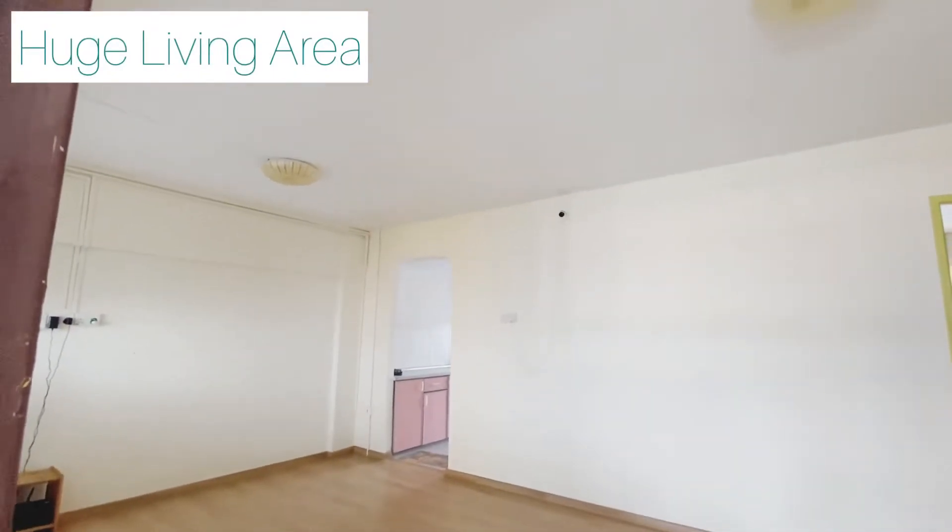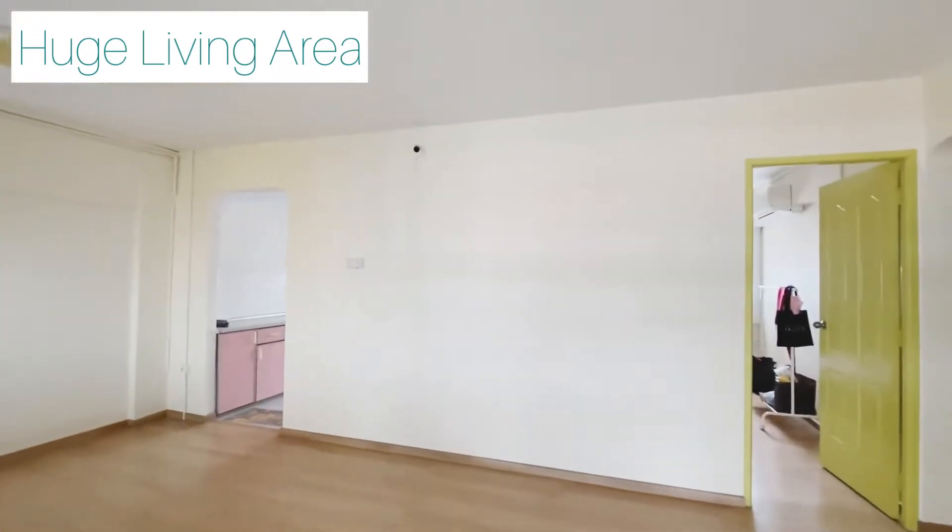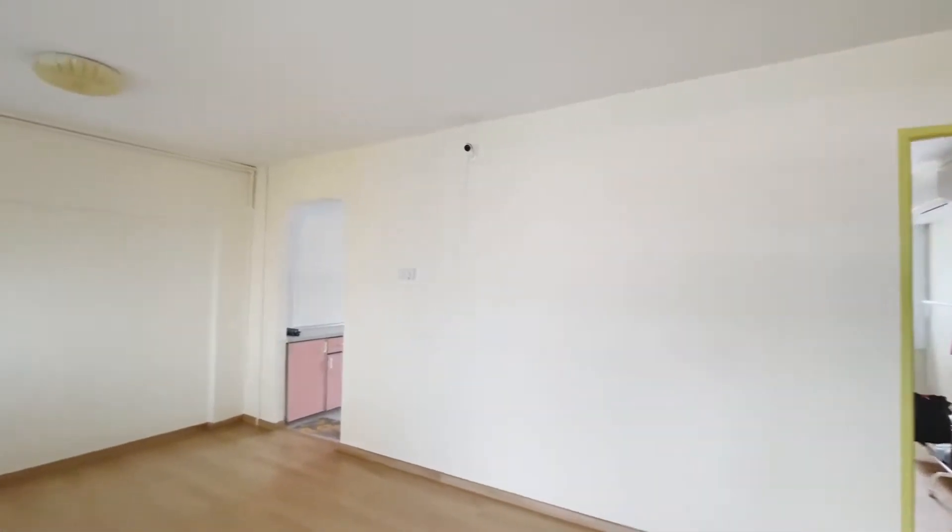Notice this huge living area. This unit was renovated a couple of years back — very clean, very well maintained.